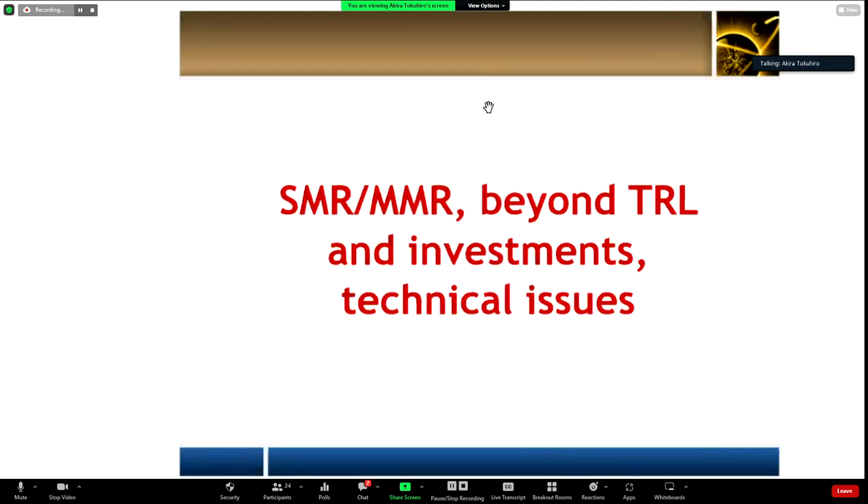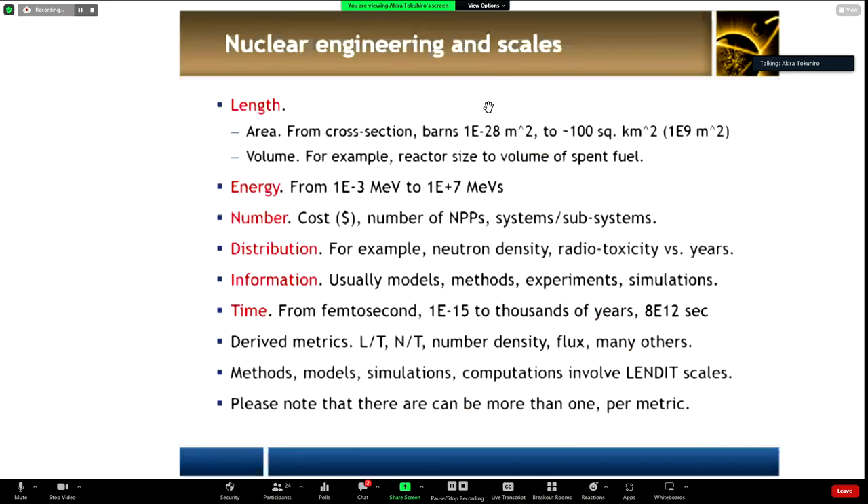INSAG-10 is a very important design philosophy — look it up on Wikipedia or Google. It has five levels. You may design to meet all five levels, or design so that if you are at level one, it's very difficult to get to level two. You also want to avoid human intervention because operators under stress can make mistakes. If you have a small source term and limited dispersion, then you can have a small emergency planning zone, EPZ — which is typical for a small modular reactor.